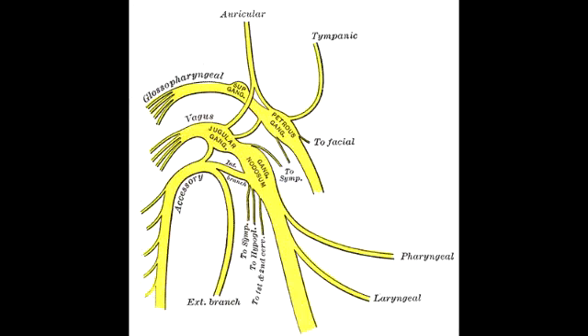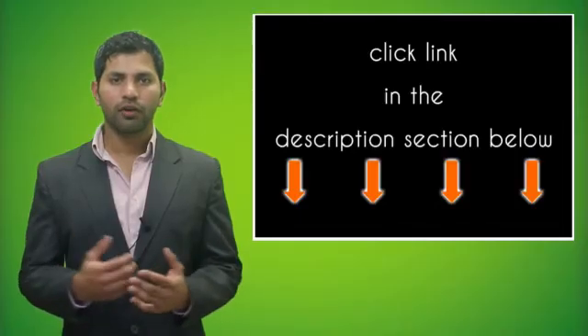Cranial nerve 9 is the glossopharyngeal nerve. Its functions include taste and somatosensation from the posterior one-third of the tongue, swallowing, salivation due to its innervation of the parotid gland, monitoring the carotid body and sinuses through chemo- and baroreceptors, and innervation of the stylopharyngeus muscle, which elevates the pharynx and larynx. The glossopharyngeal nerve is both a sensory and a motor nerve.